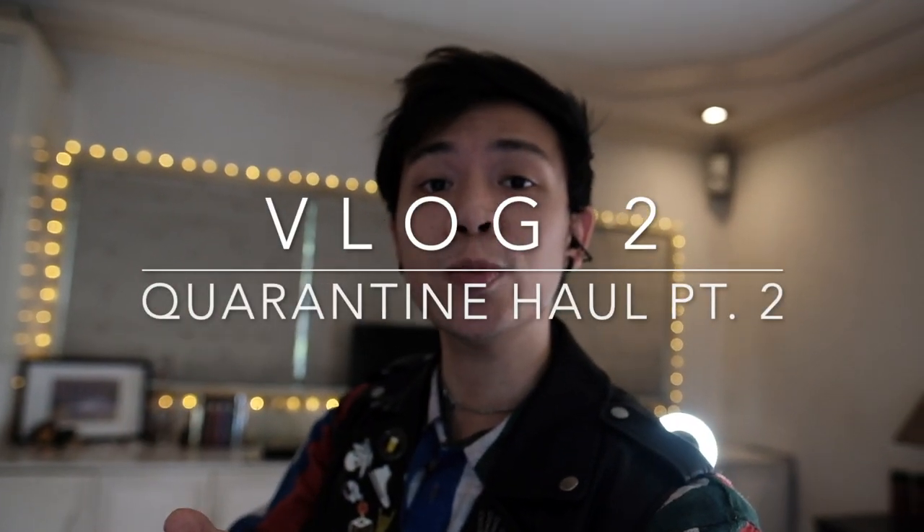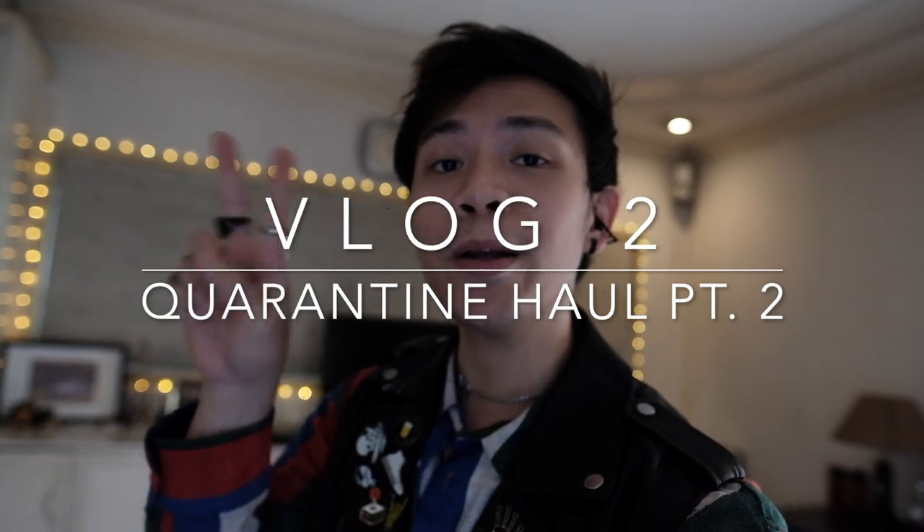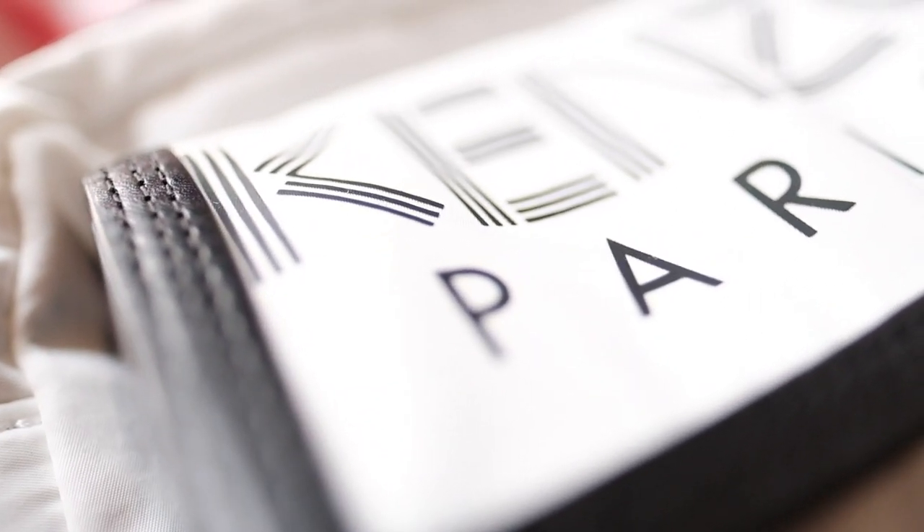Hey guys, Rondo Lim here and welcome to my YouTube channel. For this video, we're doing a quarantine haul part 2, so let's go! Welcome to my channel. How are you guys? How is quarantine life treating everyone? I know we're already on GCQ and there's a lot more freedom now, a lot more things to do. But it's not like we're back to normal. I just hope you guys are all doing well as we adjust to this quote-unquote new normal.